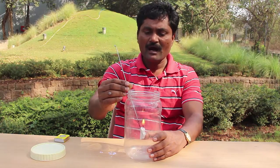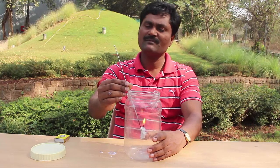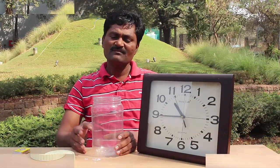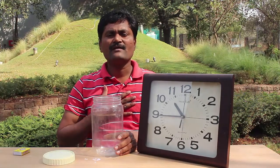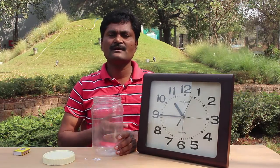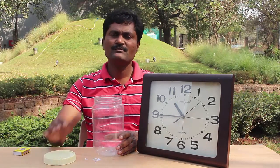The jar had ample oxygen, which kept the candle burning. We will repeat this experiment, but this time we will do a fun trick — we will fill the jar with carbon dioxide.